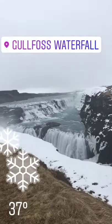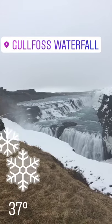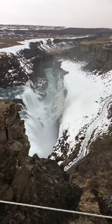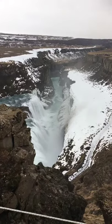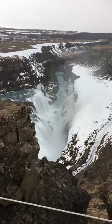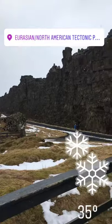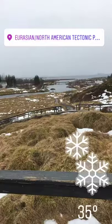Old falls — waterfalls — part of the landscape. It's beautiful out here, and it's so cold and it's snowing. We're standing between two tectonic plates, one of the only two places in the world where you can do this. It's freezing out here.